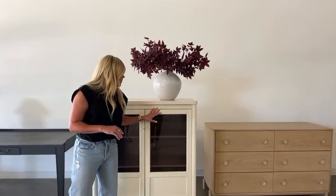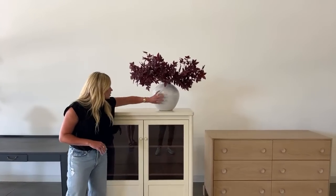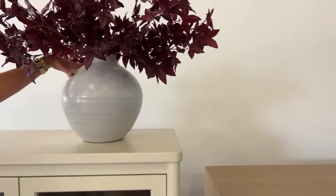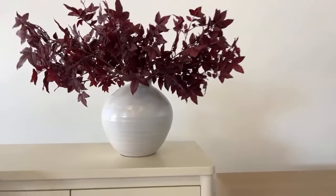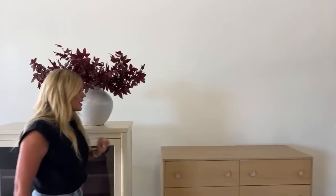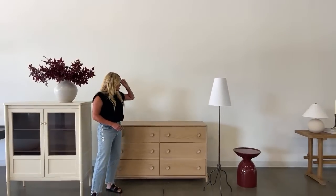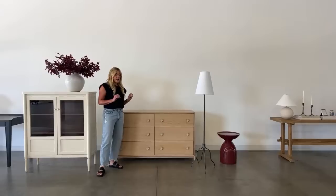Above this we have our Enola vase — it has a great turned texture, and I think a large white textural vase goes anywhere.